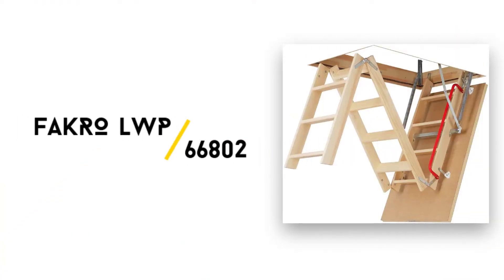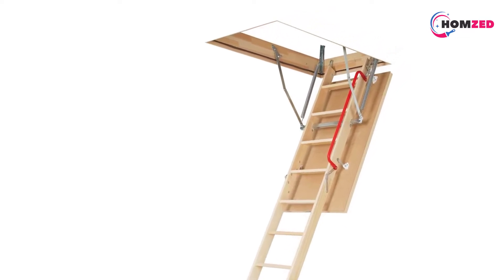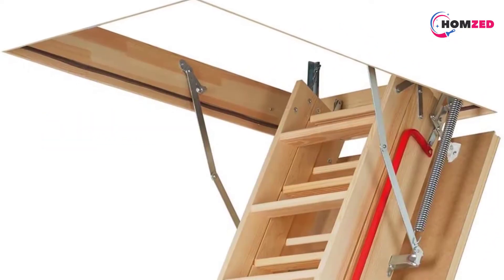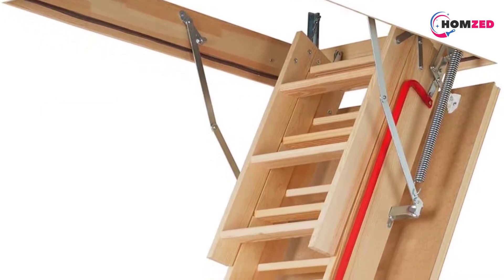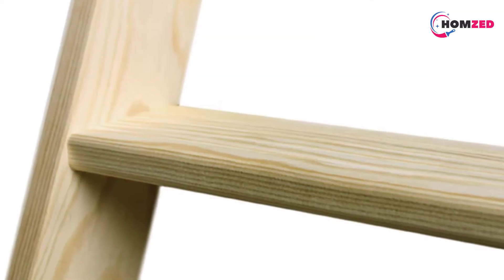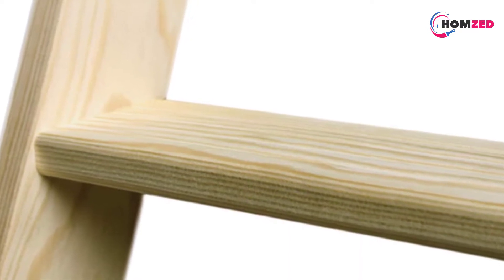Number four: Fakro LWP 66802. No need to install a costly and space-consuming staircase. The Fakro LWP 66802 will not only satisfy all safety and technical requirements but also maximize ease of use and comfort. It is made of high-quality pine wood, with special structure ensuring durability and performance. The specially designed wooden box frame features a peripheral gasket which ensures proper tightness of the door, helping to reduce energy costs.